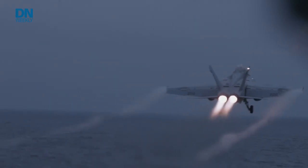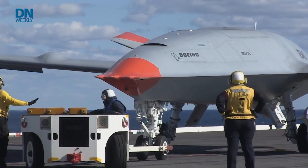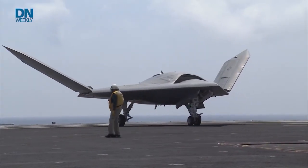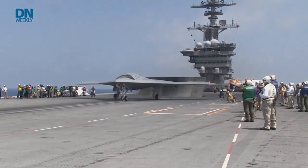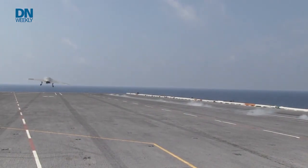When it comes to these new catapults, there's more than meets the eye. We can shoot aircraft at a wider range in terms of weight. We anticipate using more unmanned vehicles in the coming years — those might be lighter than the strike fighters that we're shooting right now — and we anticipate less stress on those aircraft and less lifetime cost on the aircraft.